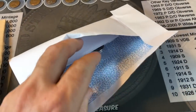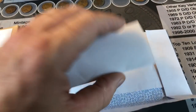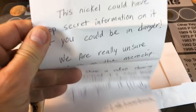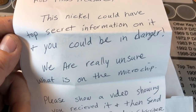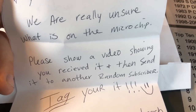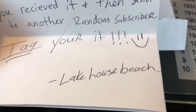There are special instructions in here and we're gonna get to those. I'm gonna put this coin aside for a second and open up this letter to see what's going on. It says 'Rob Finds Treasure — this nickel could have top-secret information on it and you could be in danger. We are really unsure what is on the microchip. Please show a video that you received it and then send it to another random subscriber. Tag, you're it — Lake House Beach.'